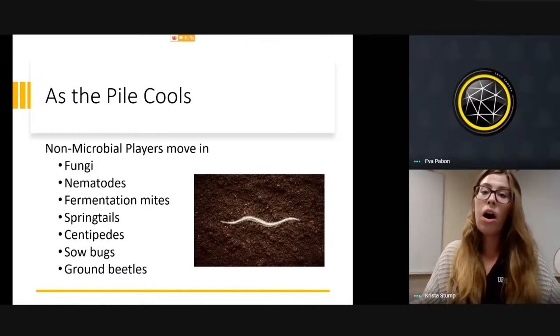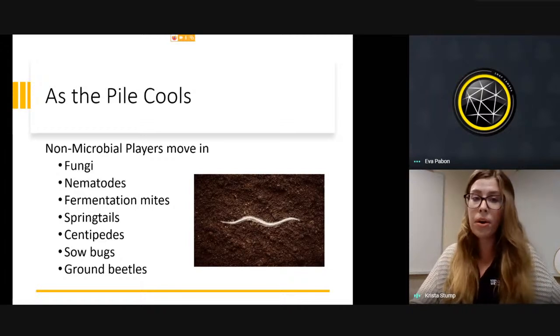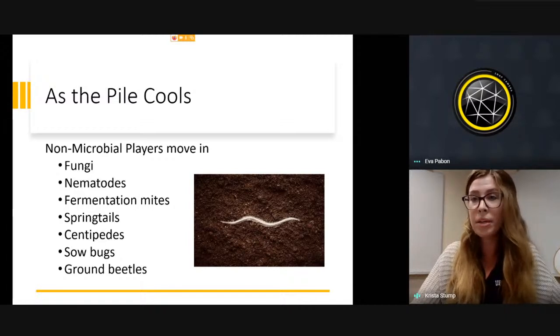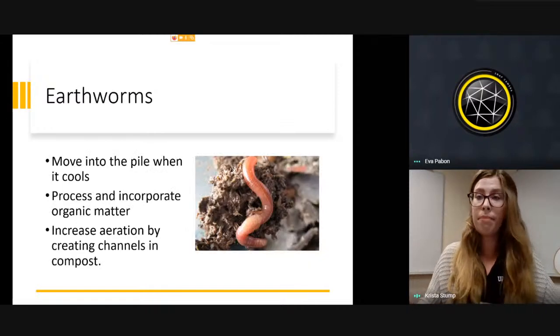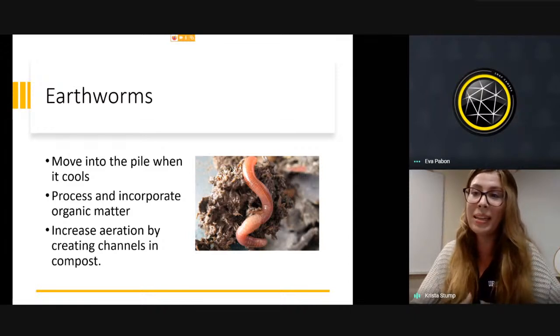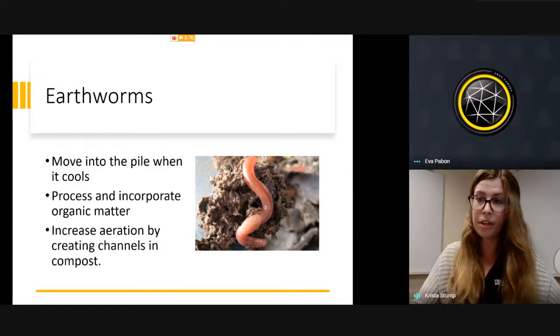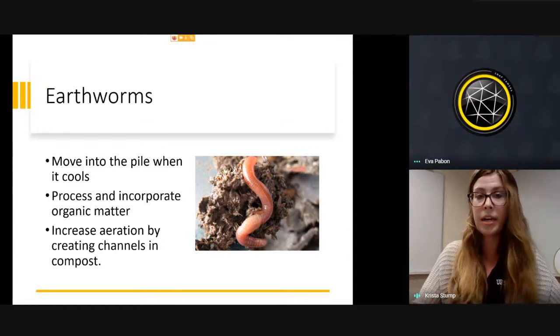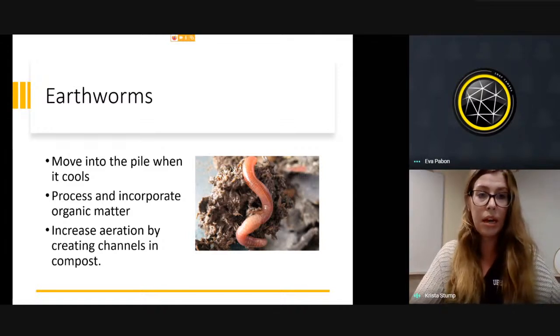As the pile starts to cool down, non-microbial players can move in. Up until now we've been mostly working with bacteria. Now we see fungi, nematodes, mites, springtails, centipedes, sowbugs, ground beetles — all these larger macro organisms move in. And when the pile finally reaches the cooling stage, that's when we'll see earthworms. People new to composting often only think about earthworms, but all the earlier microorganisms are critical. Earthworms create channels and tunneling that helps process and naturally aerate the compost.